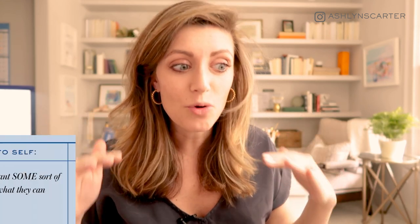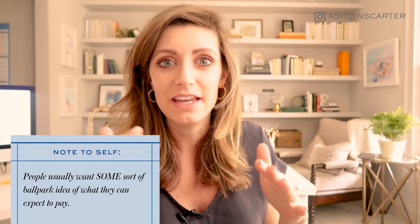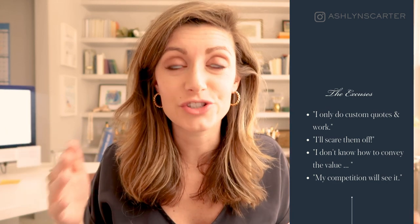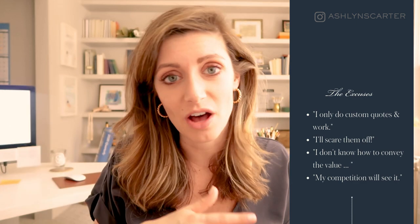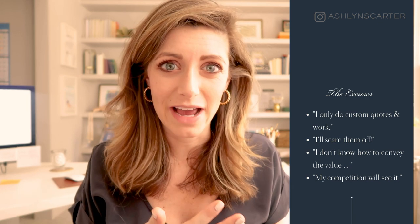I bring up that illustration because, truly, having worked with thousands of students and hundreds of clients, I don't care what industry you're in — people want to know, or have some sort of framework for, where you fall in the pricing spectrum before they reach out to you. And I've heard the excuses before. Maybe you only do custom work and custom quotes. Maybe you feel like your prices are too high and will scare people off. Maybe you don't know how to convey the value.